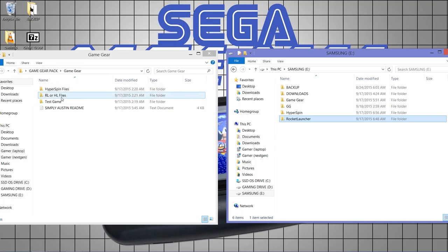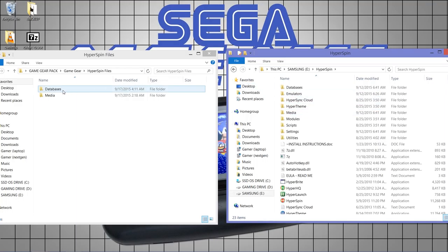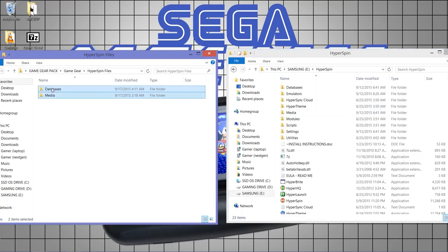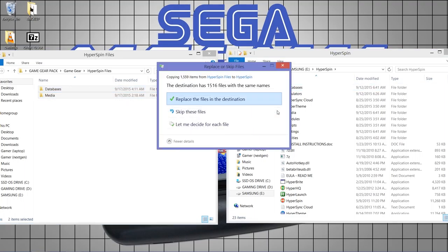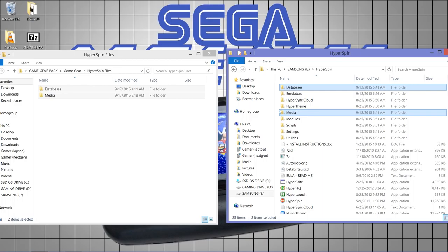We've got the HyperLaunch and RocketLauncher files, and we've got the HyperSpin files. Let's deal with the HyperSpin files first since they'll take longer. As always, there's a database folder and a media folder. Go over to your HyperSpin directory — you'll also see database and media folders there. Drag both folders over; they'll merge and ask if you want to replace all files, to which you say yes. This is one benefit of using an external hard drive — the copy time is longer.